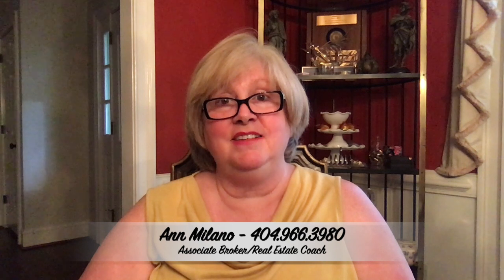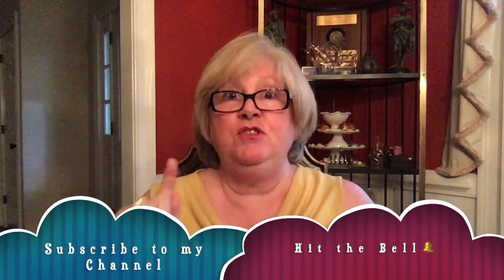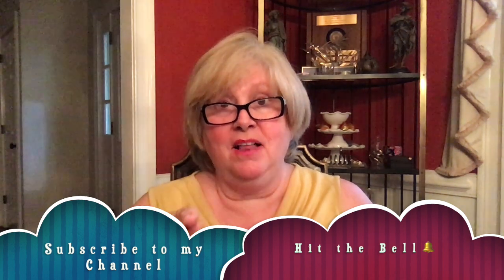Feel free to give me a call — Ann Milano, 404-966-3980 — or you can text me. Whatever is convenient for you, I'm happy to answer any questions you may have, whether you're looking to get your real estate license in the state of Georgia or any of the other 49 states. I'm happy to mentor you on how to go about doing it. Be sure to subscribe to my channel and hit the bell so you'll be notified whenever I put out a new video. All things Atlanta — talk to you soon, bye for now.